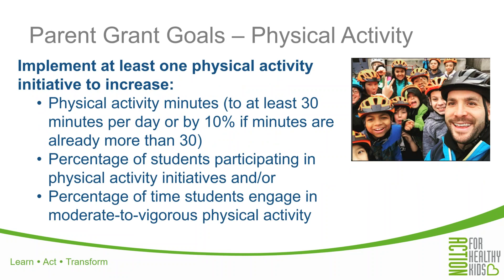Let's go ahead and talk about the goals of the grant — another way to think about these are the deliverables, or what we're asking your school to accomplish by the end of the grant cycle. With regard to the physical activity initiative, we would like to see that your project either increases physical activity minutes, the percentage of students participating in physical activity, or the percentage of time that students are engaging in moderate or vigorous physical activity. You don't have to address all three of these — your project does not have to address all three areas — but we do want to make sure that your project will have at least one of these physical activity impacts.